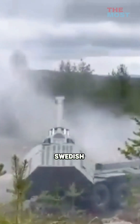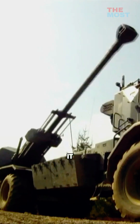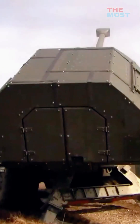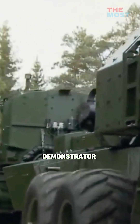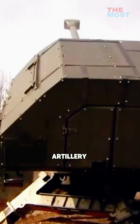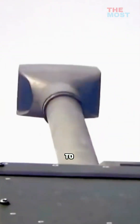The howitzer was developed for the Swedish Armed Forces following a contract awarded to BAE Systems Bofors in 2003 by the Swedish Defense Acquisition Agency to build two demonstrator howitzers, with a range of 50 kilometers when loaded with Excalibur-guided extended-range artillery projectiles and the ability to fire three rounds within 40 seconds.